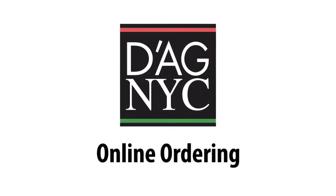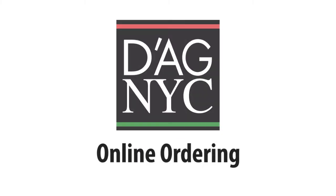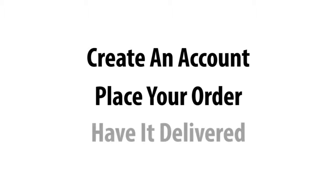Hello, and welcome to Online Ordering from D'Agostino. Over the next few minutes, you'll see how to create an account, place your order, and have it delivered.